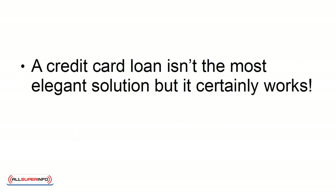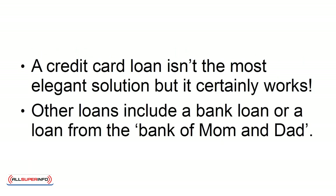4. Credit Card Loan. A credit card loan isn't the most elegant solution, but it certainly works. Other loans include a bank loan or a loan from the bank of mom and dad.